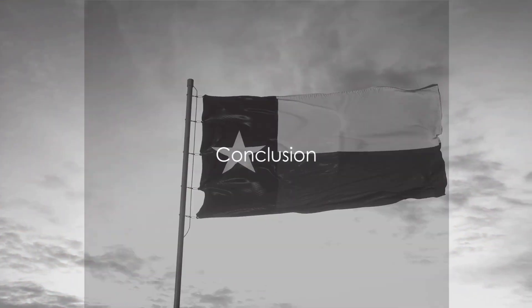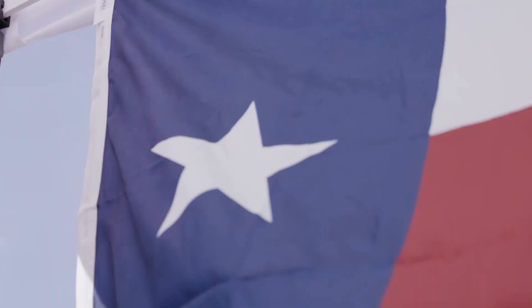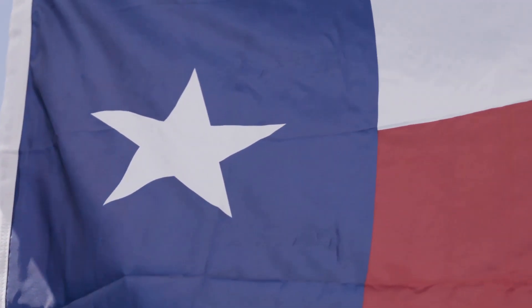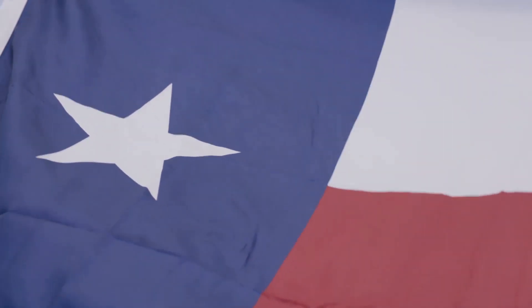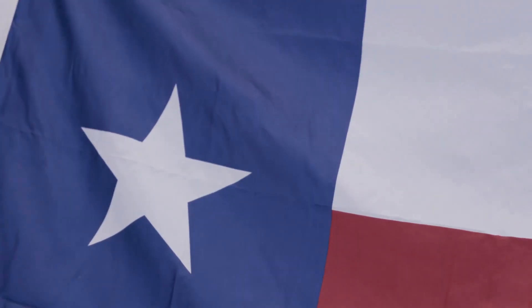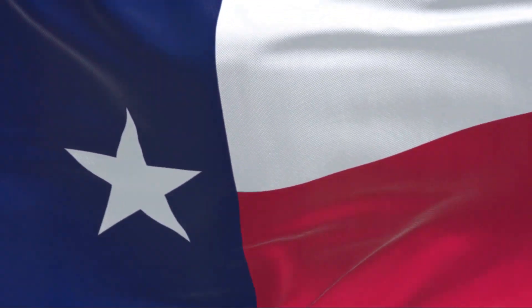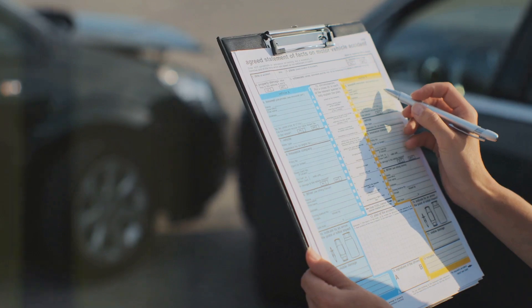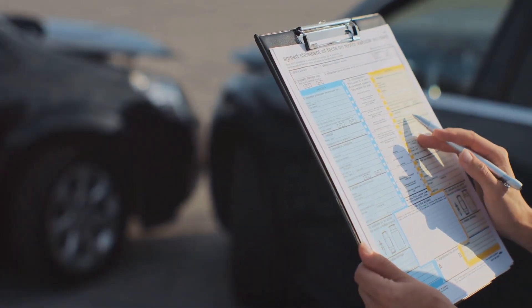We've covered a lot of ground in our journey through Texas Auto Insurance. From understanding the importance of the minimum liability coverage — $30,000 per person for bodily injury, $60,000 per accident for bodily injury, and $25,000 per accident for property damage — to recognizing the necessity of always having proof of insurance or an alternative proof of financial responsibility on hand. We've highlighted the potential consequences of non-compliance, which could result in penalties, fines, and even the suspension of your driving privileges.